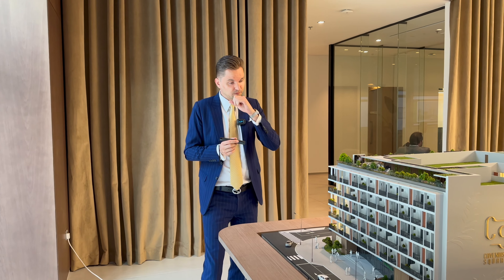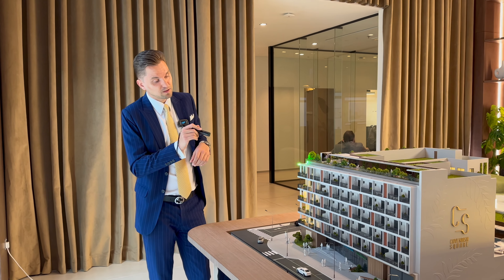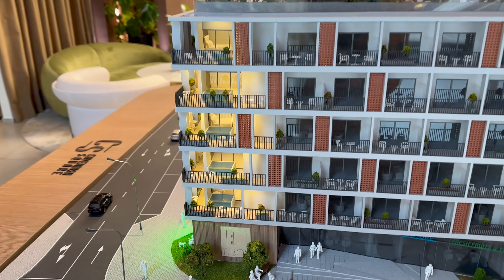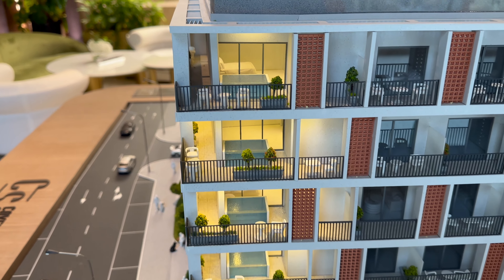There will also be a few units of one bedrooms with private swimming pools here in the corner. Some of these units are still available, and the price for these one-bed units with private pools is around 1.5 million dirhams.